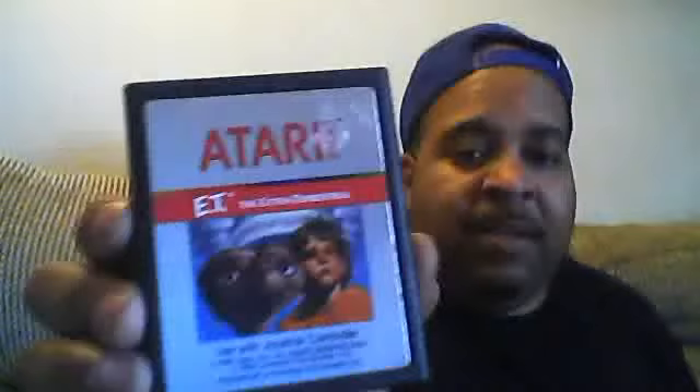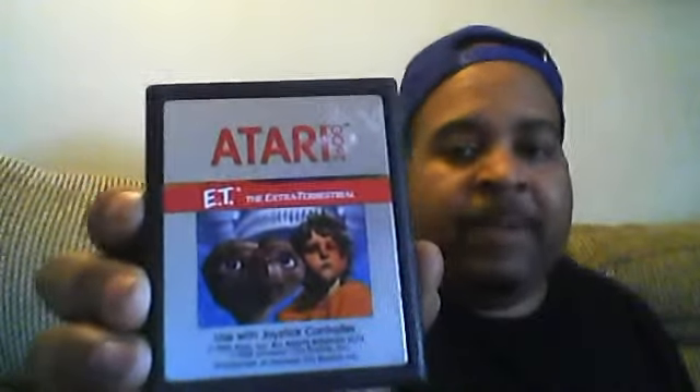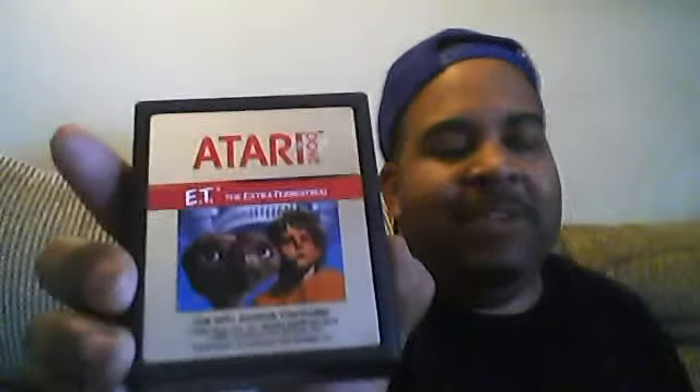Last but not least — one of the worst games ever made in Atari history. I know you're going to know what I'm talking about. They had so many of these games they had to bury them in a landfill. And you guessed it right — E.T. I do have one. I'm going to keep it because I'm a collector. It's in very good condition. It was a very horrible game — a lot of people would say. But I thought it was okay. It's horrible, but hey, I'm a collector.